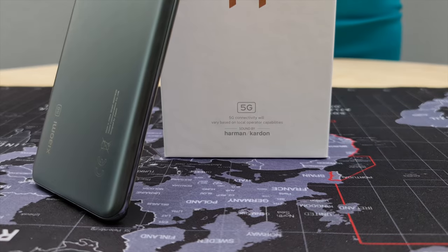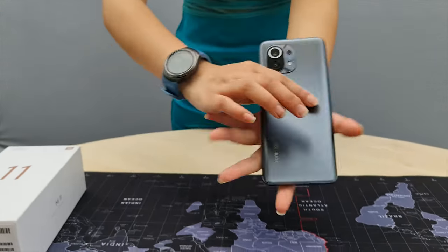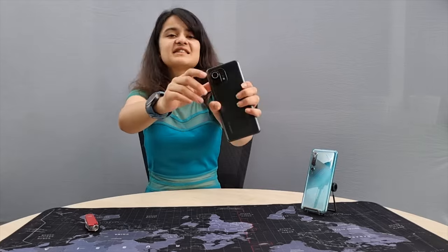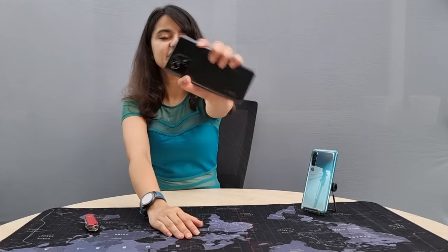At first glance — wow — that was my instant reaction. I fell in love with this one. Let's start with the back camera setup: amazing, unique color. The color and the phone feel a little bit more premium.